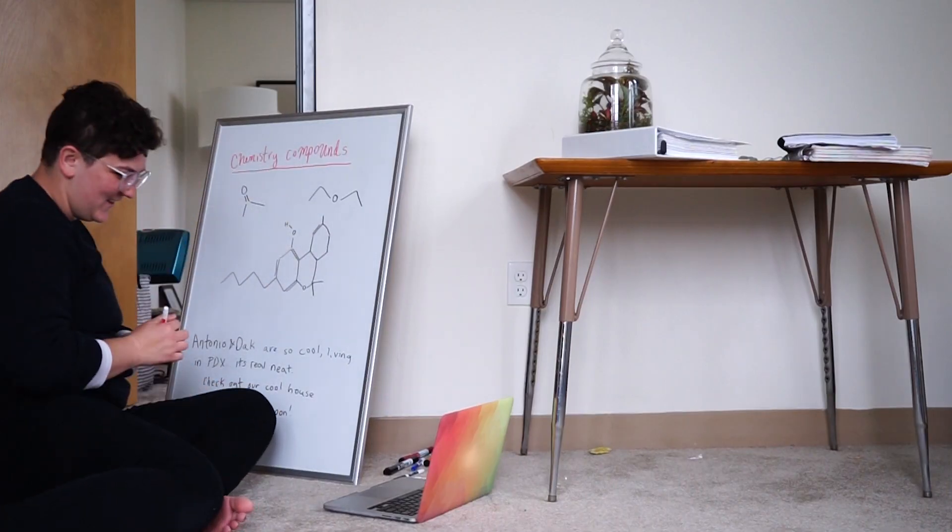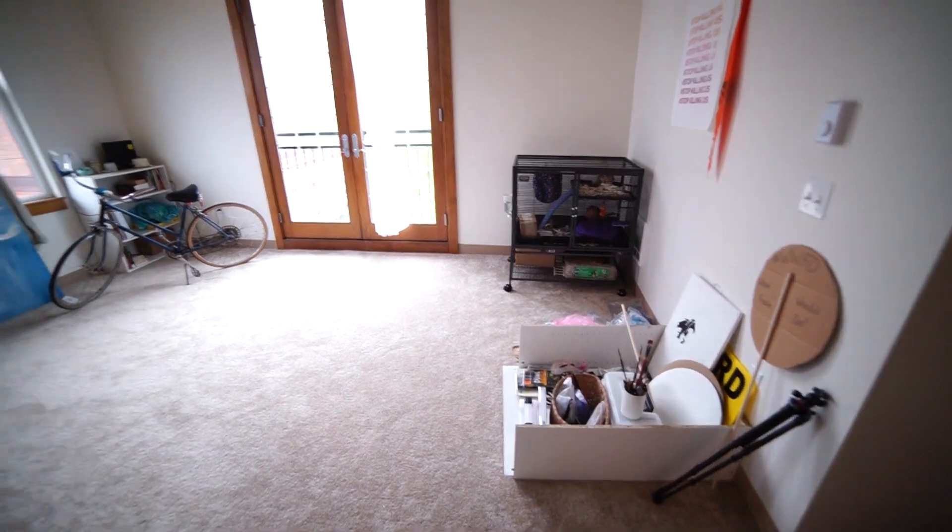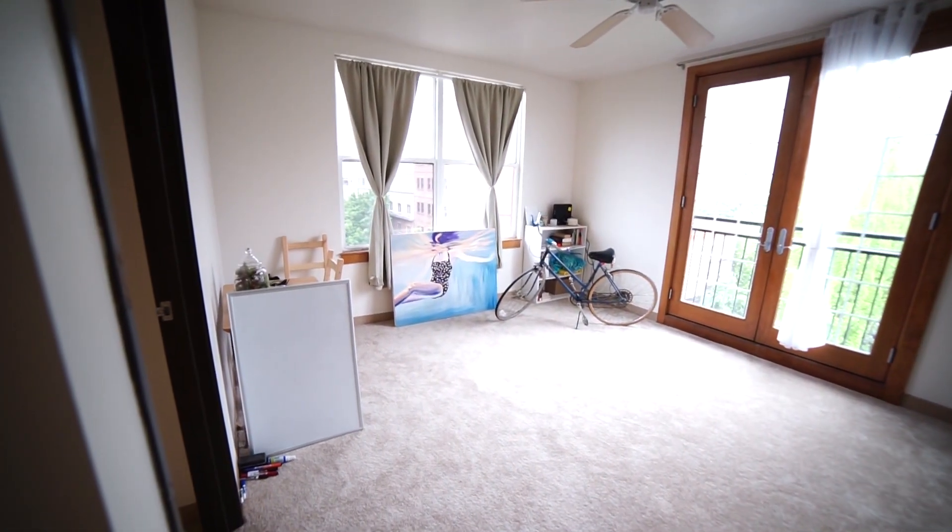I'm using a broken shelf for my art right now. This space is also where I study for medical school. So it's very much like a multi-purpose room. We also have friends over for dinner parties.